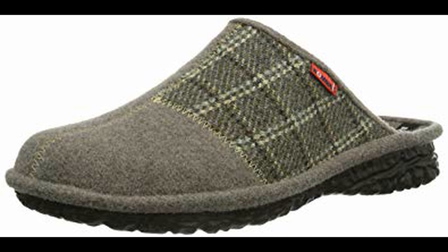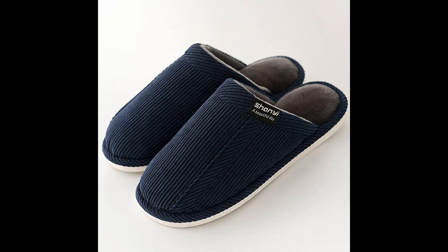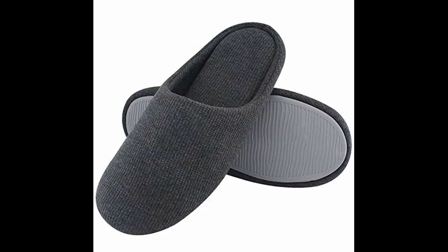Next is Slippers. They are light footwear that are easy to put on and off, and are intended to be worn indoors, particularly at home. They are usually soft and can be colorful.